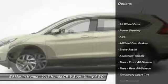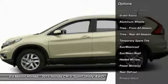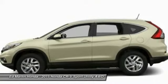Steering wheel audio controls, anti-lock braking system, all-wheel drive, power steering, adjustable steering wheel, aluminum wheels, cruise control, four-wheel disc brakes, keyless entry, floor mats.